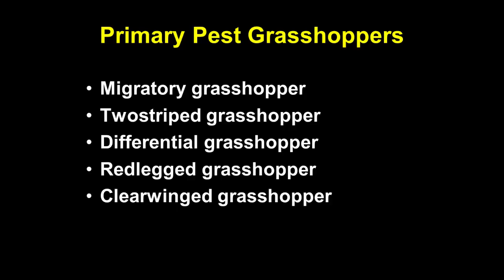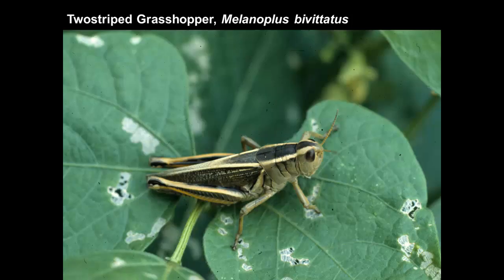Of the grasshoppers we have issues with, there's a small handful — these five listed here are pretty much it. These are almost always the grasshoppers you would have in a yard, garden, or field crop. The two-stripe grasshopper is perhaps the most common.